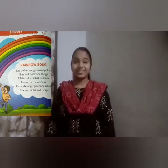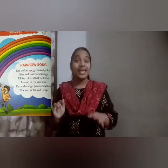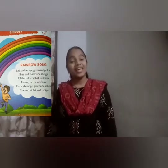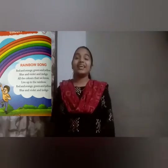The first rhyme is the rainbow song. Children, what is the rainbow? Have you seen it? Just when it stops raining and when the sun peeps out, we can see a rainbow in the sky. It is of seven colors.